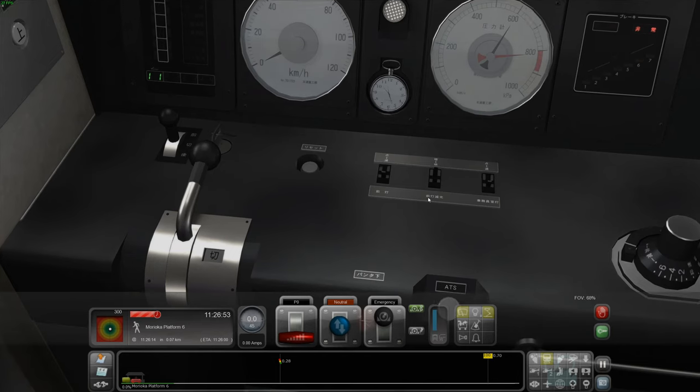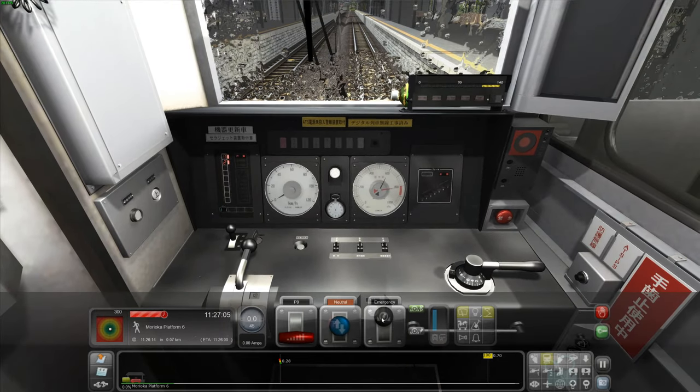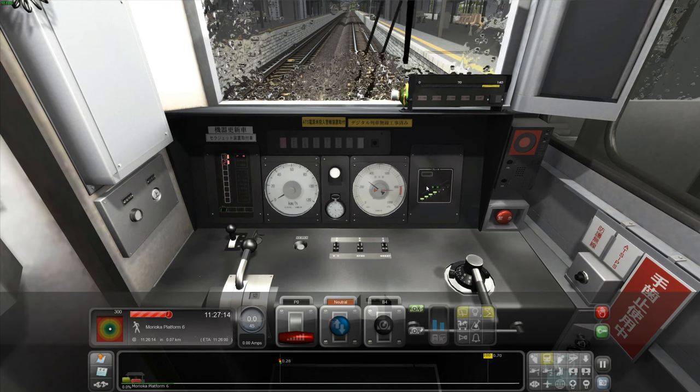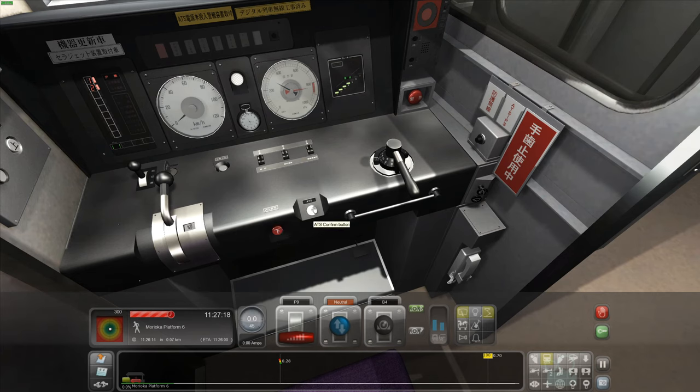I've got to work out all the controls. What's this? Headlight switch — two is fine. Headlight dimmer, no. And cab light — we need cab light. There we go, cab light on. We're going to put release there. Is that the pantograph up? We've got it up already. Emergency brake, okay, that looks fine. Pantograph down — confirm. Looks all good to me.